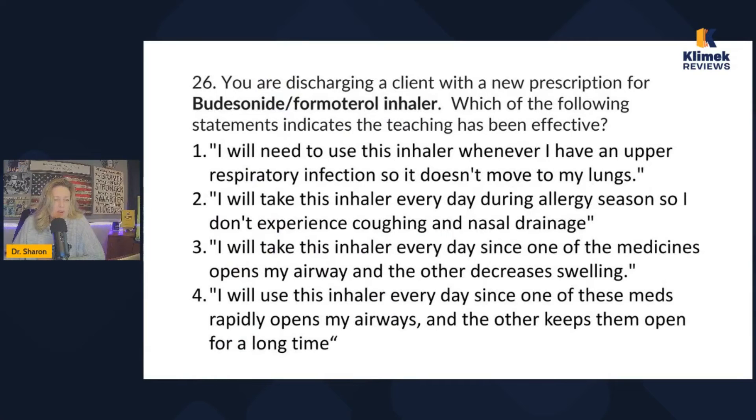You're discharging a client with a new prescription for budesonide and formoterol inhaler. Which of the following statements indicates the teaching has been effective? A tip: if you get a medication you don't know, but there are two medications combined — like Percocet is oxycodone and acetaminophen — look for an answer that acknowledges there are two meds in this inhaler.